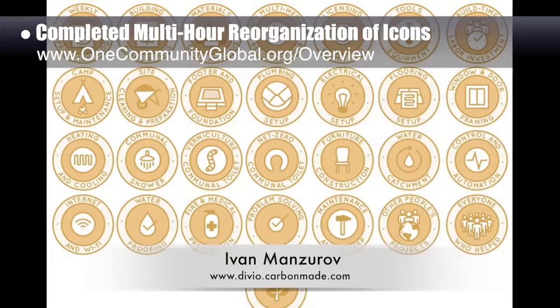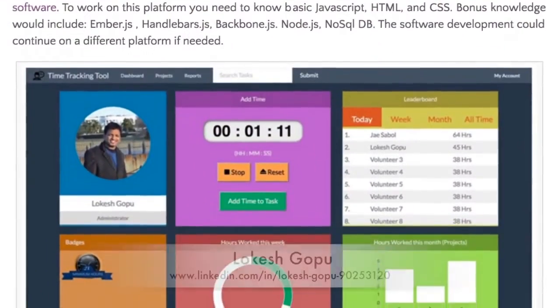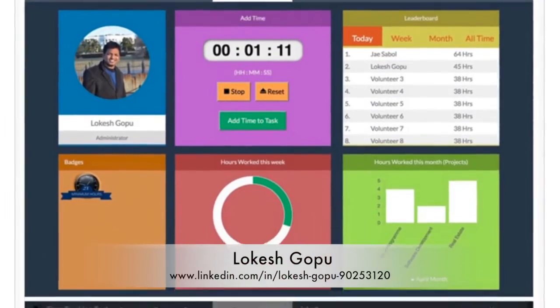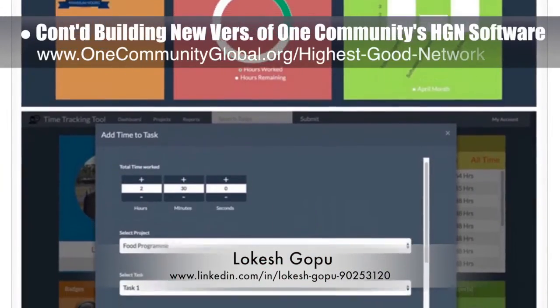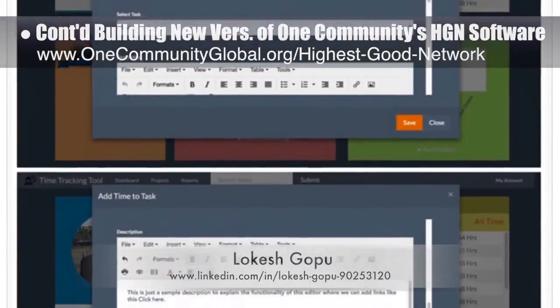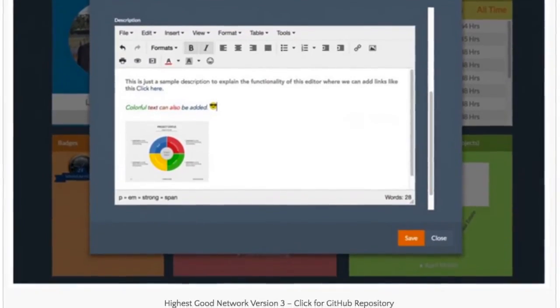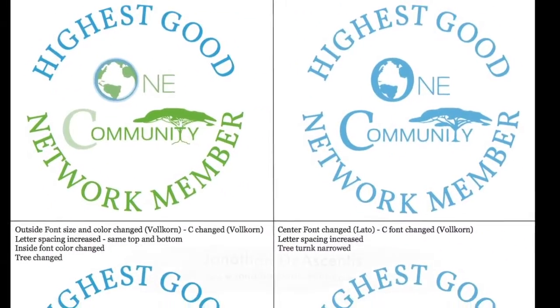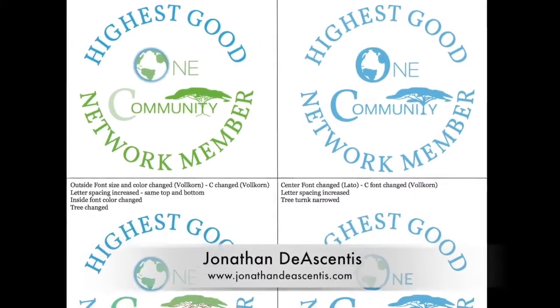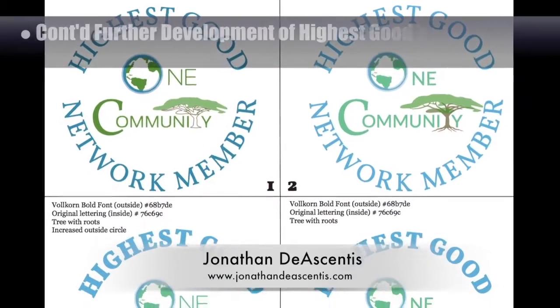These icons are for the EarthBag Village Pod 1 open source hub. We also added the work of Lokesh Gopu, software engineer, to the highest good network software page along with links to the GitHub. Once complete, this open source software will streamline project tracking and sustainable community collaboration and data sharing around the world. Jonathan De Ascentis, graphic designer and web developer, continued development of what will be the highest good network logo — what you see here are his fourth round of evolutions.